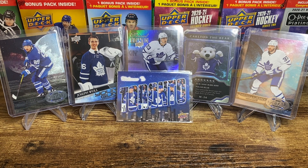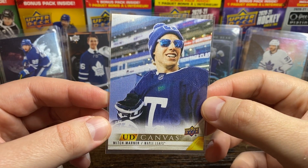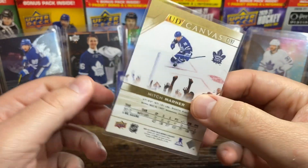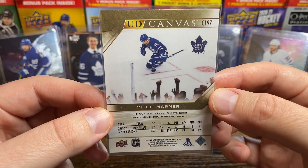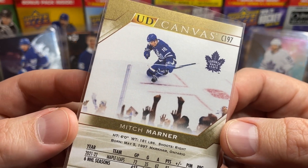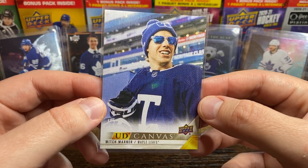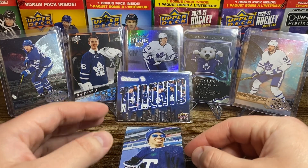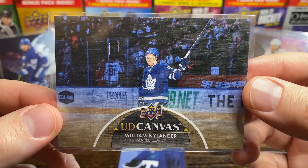Starting off with some Canvas cards of some Leafs. This one is the Mitch Marner with the shades on — looks like he's at an outdoor or stadium series game. I love the photography they use for Canvas cards. The photo on the back is always something different; looks like he's celebrating a goal with a bunch of people with their hands up. These are inexpensive cards, but they really take a little more time with the photos compared to standard action or pose shots.